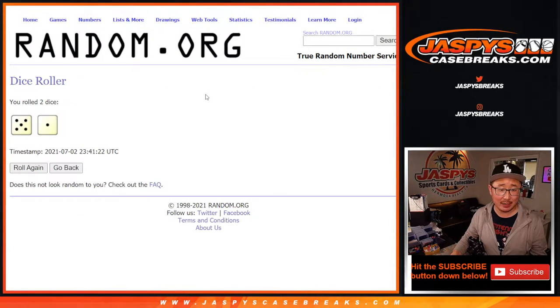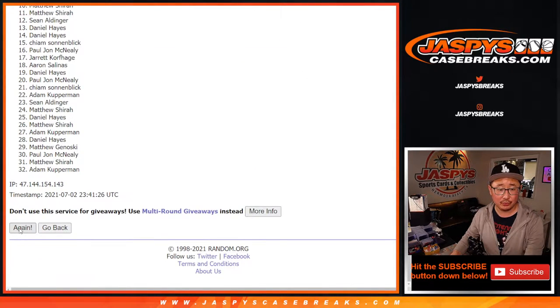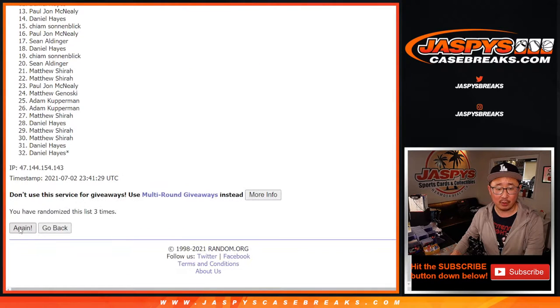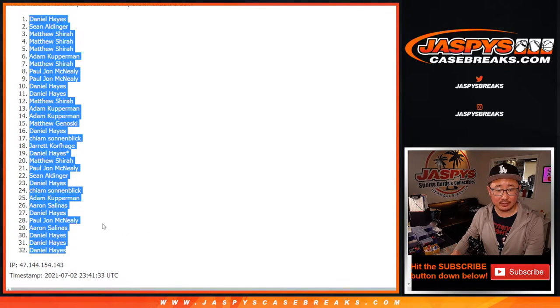Let's randomize names and teams — five and a one, six times for names and teams. One, two, three, four, five, and a one — sixth and final time. After six, we've got Daniel down to Daniel.